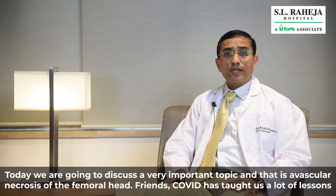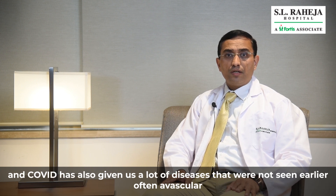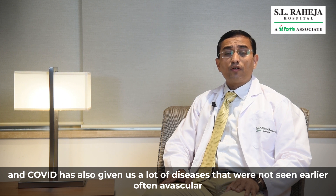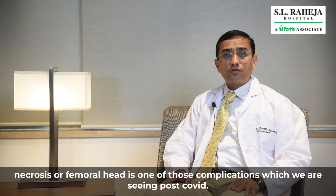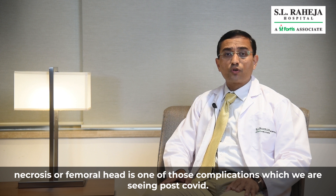Friends, COVID has taught us a lot of lessons and COVID has also given us a lot of diseases which were not seen earlier that often. Avascular Necrosis of Femoral Head is one of those complications which we are seeing post-COVID.